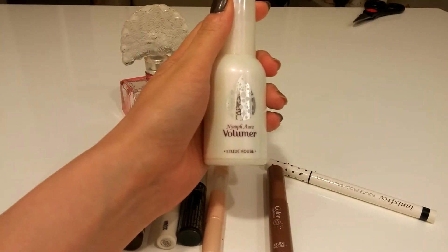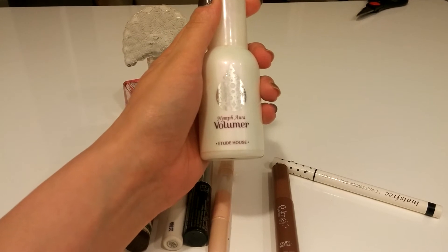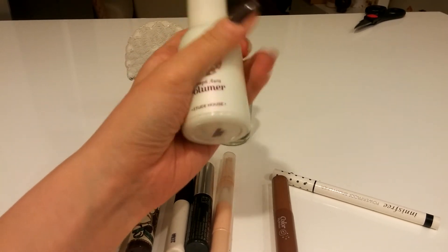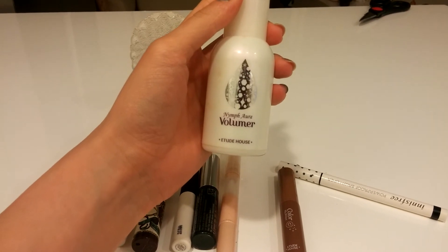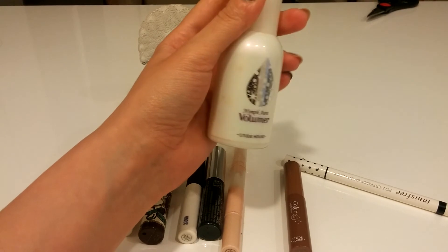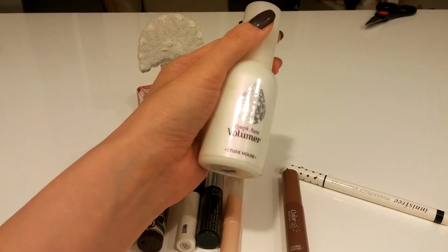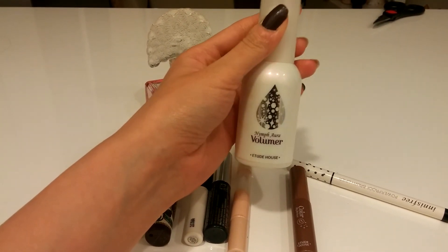This is almost like a primer that gives you a glow on the cheeks, called Nymph Aura Volumer by Etude House. I'm not sure how much I have left, but I've had it for a year and a half. I don't think it's good to keep it that long, so when I'm finished with this project — which is going to last three months — I'm going to toss it even if I have a lot left.